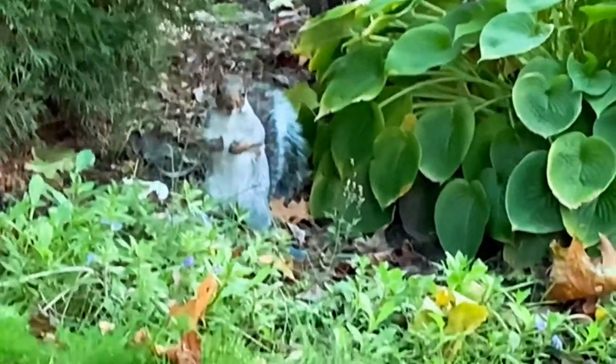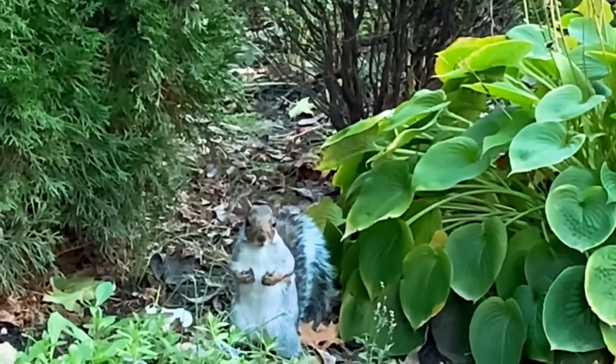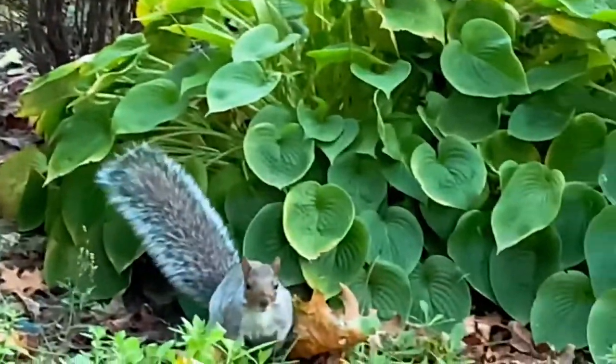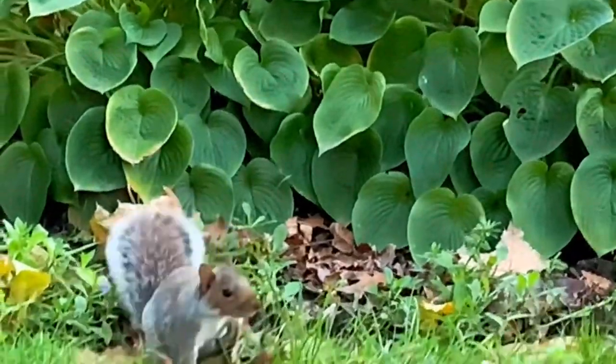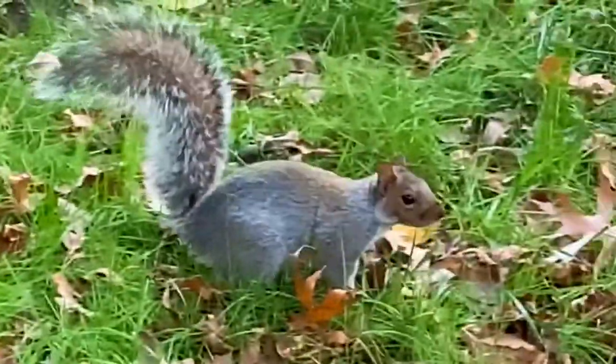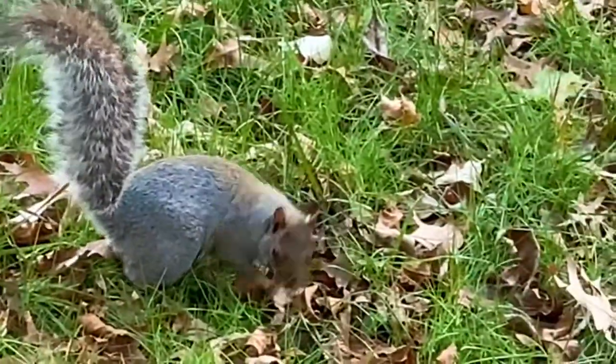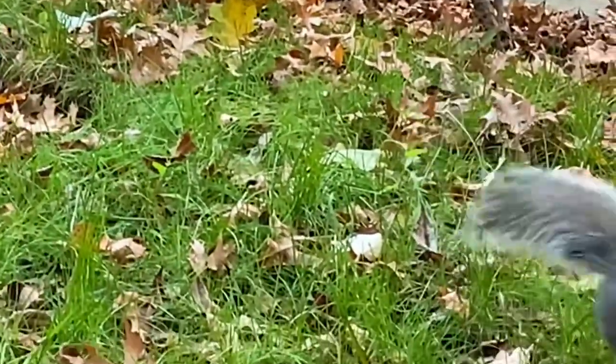According to Wikipedia, squirrels are members of the family Sciuridae, a family that includes small or medium-sized rodents. The squirrel family includes tree squirrels, ground squirrels, chipmunks, marmots, including groundhogs, flying squirrels, and prairie dogs, among other rodents.